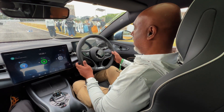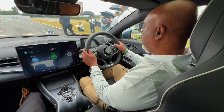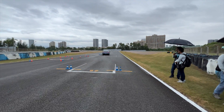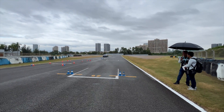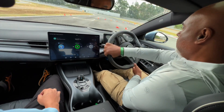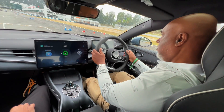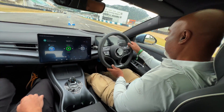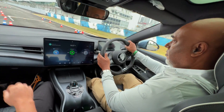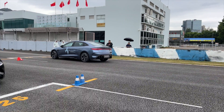We are going to go now — let's see if we can do it even faster. Nice one. We went past the line, but it's okay.